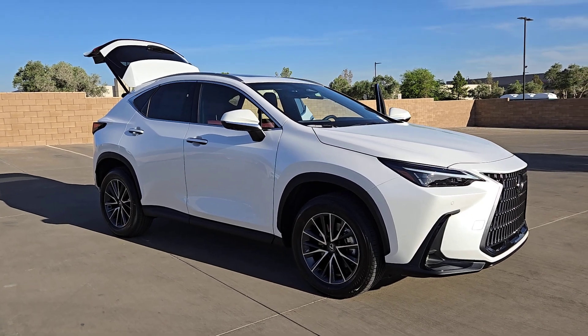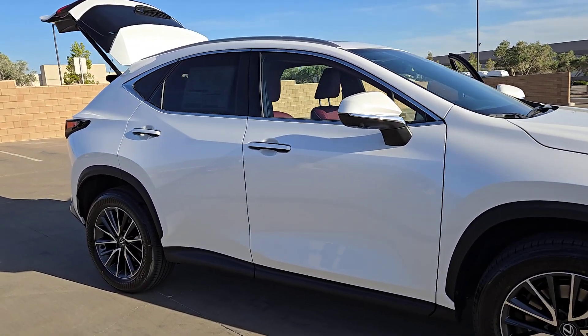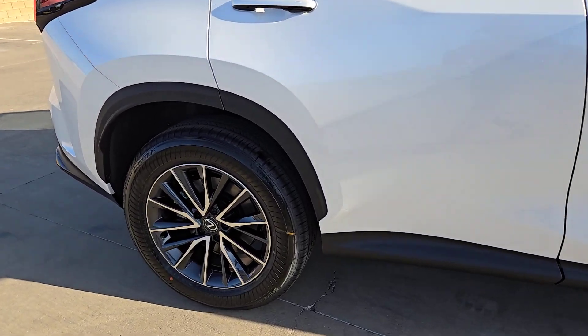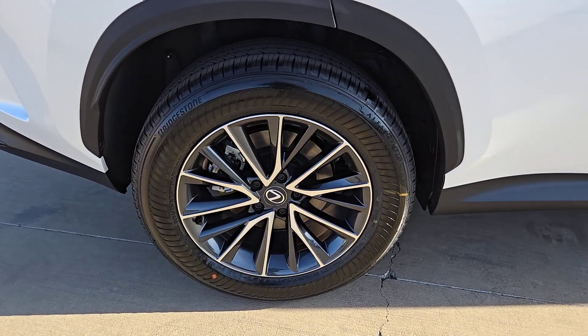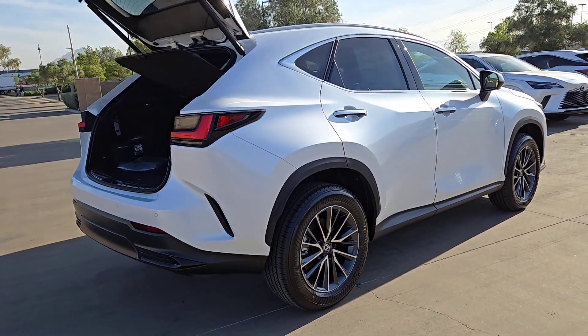Enjoy the view of this 2025 Lexus NX. Here's a capable and luxurious NX equipped with the features to make every excursion a pleasure. Elevated ground clearance, ample cargo space, and the tech to keep you safe, connected, and entertained are at your command.